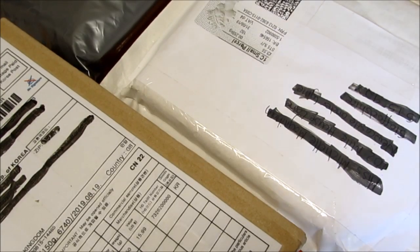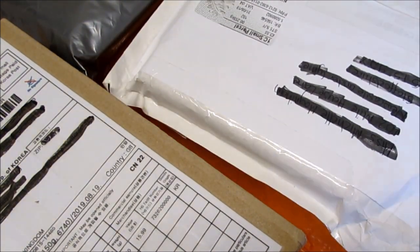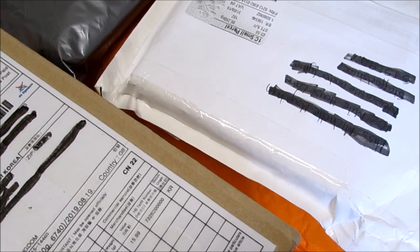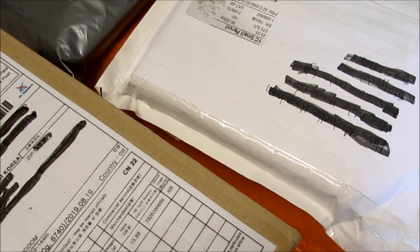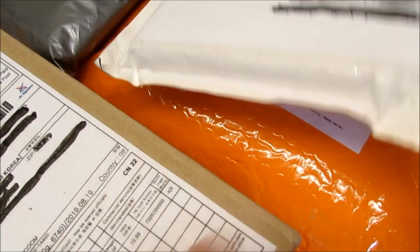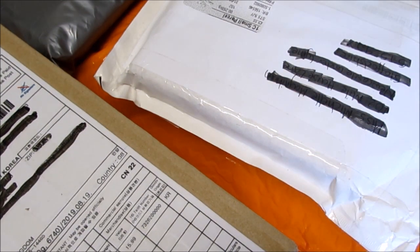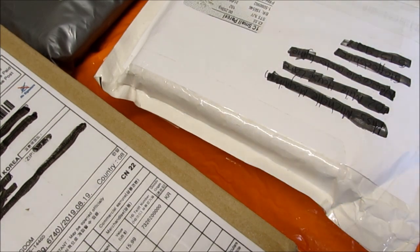Hello everybody, today I'm doing a whole haul video as you can see via some of the parcels here. There's one underneath this white one — there's four parcels here but there should be six. The other two aren't here yet. Normally I'm quite a patient person and I would wait, but I'm really excited to open these parcels, especially two of them. My plan is once the other two arrive to film that clip separately and put it on the end, so I hope that's okay.